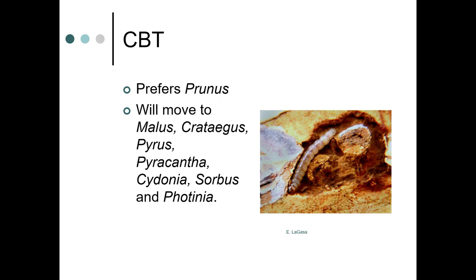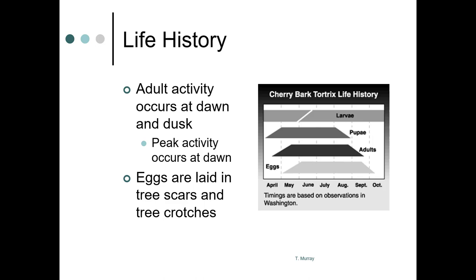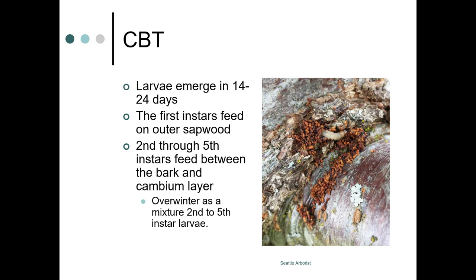Adult activity occurs at dawn and dusk, with peak activity around dawn. Eggs are laid in tree scars and crotches. Those of you who have been to the UW quad with the Yoshino cherries will know they've had issues with cherry bark tortrix for a number of years. Larvae emerge in 14 to 24 days; first instars feed on the outer sapwood, while second through fifth instars feed between the bark and the cambium layer, and they overwinter as a mixture of second to fifth instar larvae.